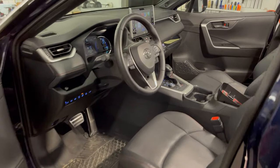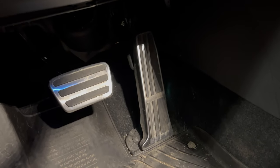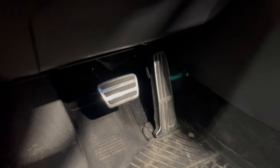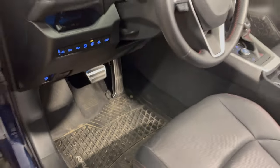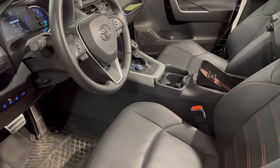Moving inside the vehicle, you'll probably notice these sport pedal covers. I moved those over from my Lexus because they fit right on — it just provides a little sportier look. I noticed in the RAV4 these are much more visible than in the Lexus, just because of the height of the vehicle.